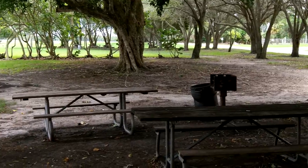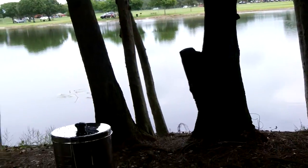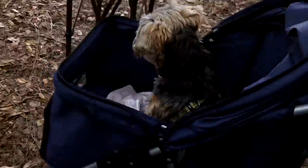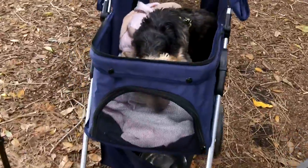I usually take Teddy; we hang out, cook out a little bit, and then come home. I'm waiting for the weather to get a little cooler to go to the camping side of the park with Teddy and do an overnighter in the stealth van. So we'll get ready for that, right Teddy?